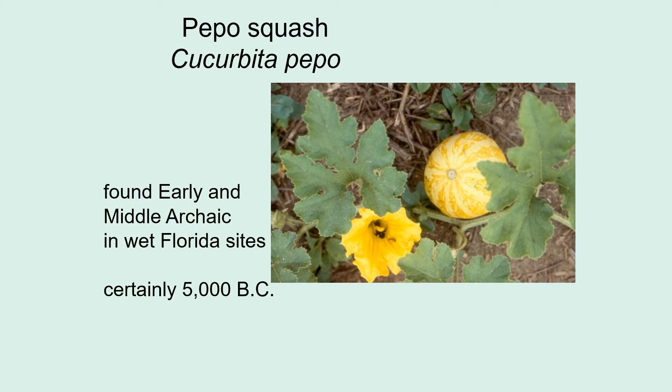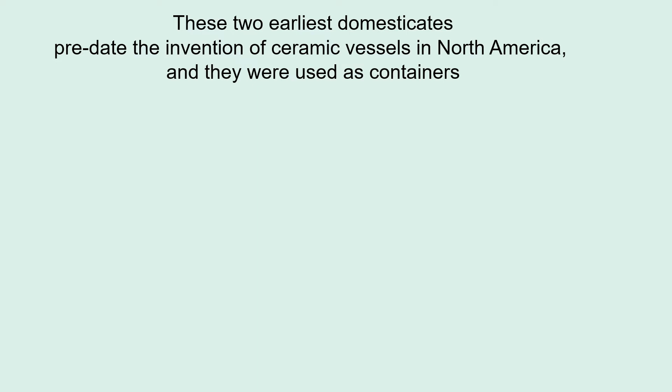Also an early domesticate is peepo squash. We think the earliest peepo squash was native to the southeast, but that later there was a second introduction of a different peepo squash from Mexico. The earliest squash found comes from middle and early archaic wet Florida sites. These squash would have had bitter flesh but very thick shells. Both of these two earliest domesticates predate the invention of ceramic vessels in North America, and instead of being eaten, they were used as containers.